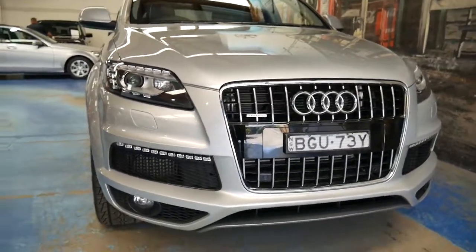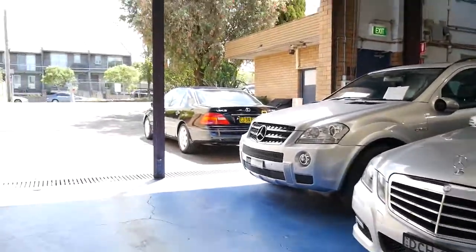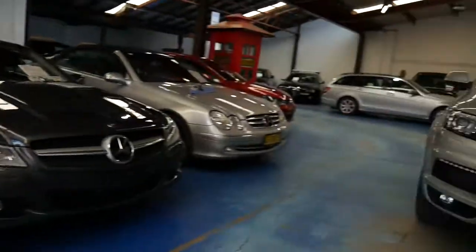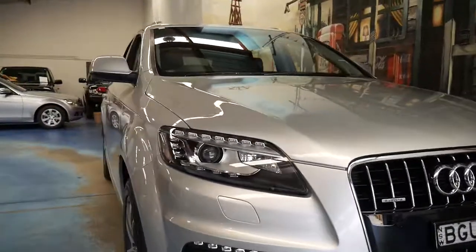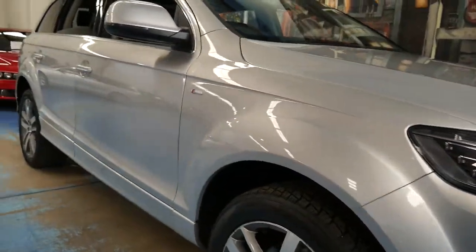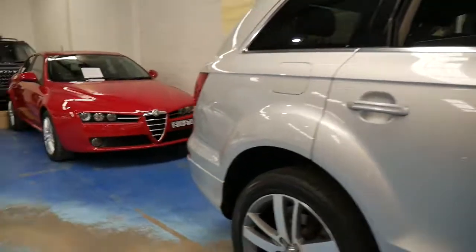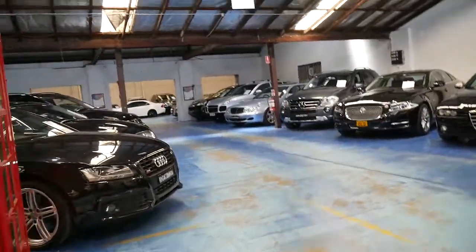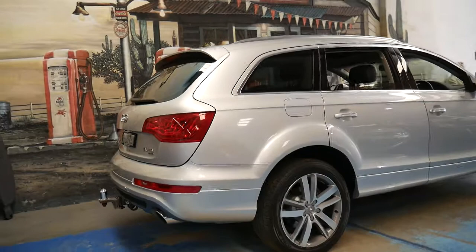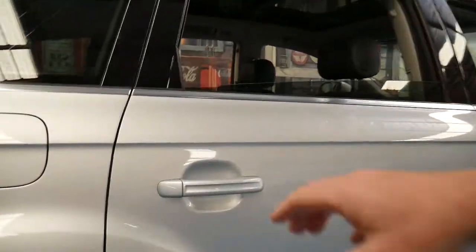Our company is called the Old Timer Centre and we specialise in European cars, with the occasional Lexus or Toyota. Every car newer than 10 years old comes with a three-month or 5,000-kilometre warranty, and you can also buy an extended warranty from us at no great expense. We have about 75 to 80 cars on the lot, and finance is a big thing — we have some fantastic rates with a lending panel of about 10 to 15 different lenders to suit your situation.